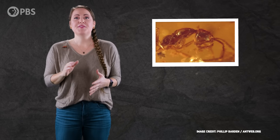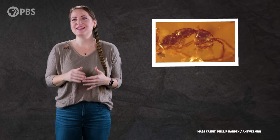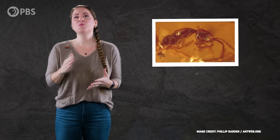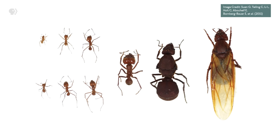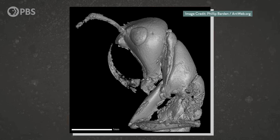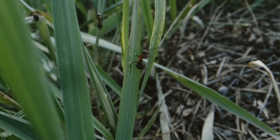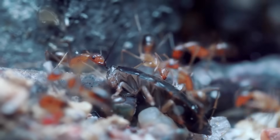Based on their appearance in the fossil record, some scientists have proposed that hell ants might have lived in small colonies with fewer than 100 individuals, and the castes might not have been quite as distinct as in modern ants. Either way, hell ants are extinct today and modern eusocial ants are everywhere.